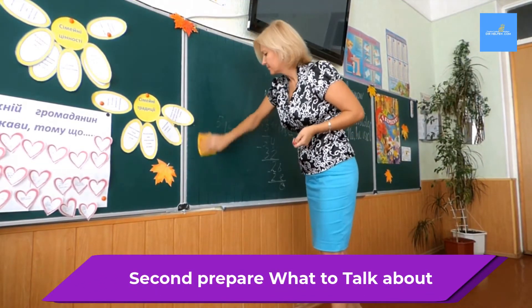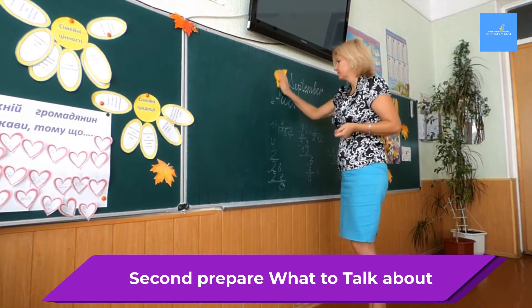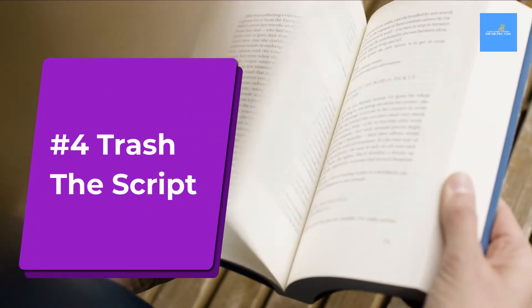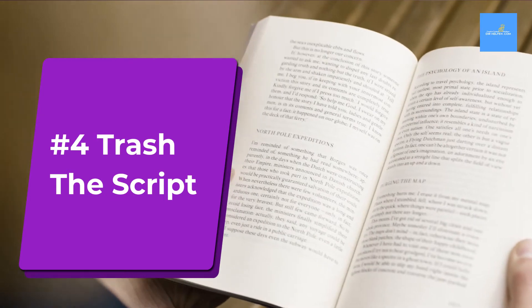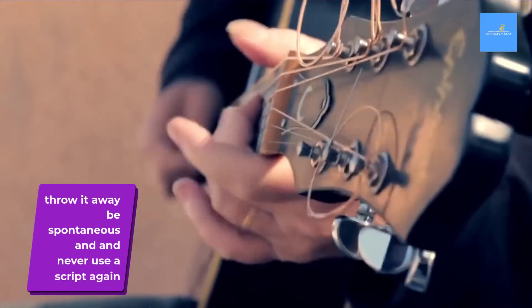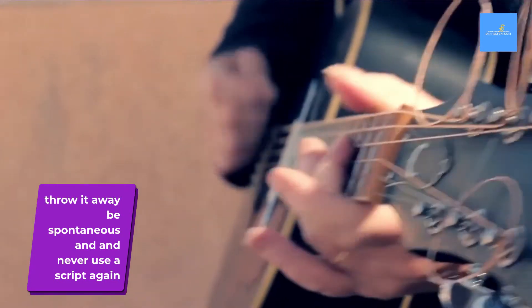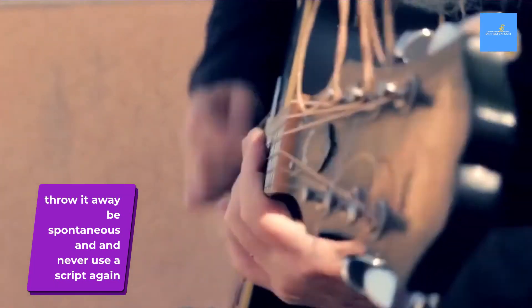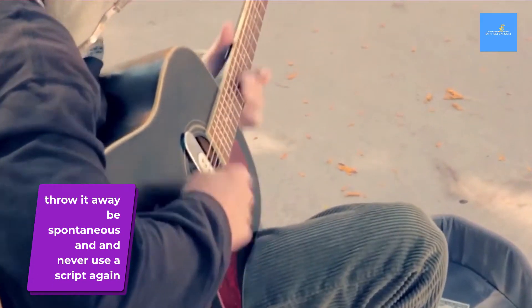In the next stage you will need to prepare what you will talk about. Most importantly, you should prepare to trash the script — it will hold you back. Throwing the script away will help you be spontaneous. Try never to use a script again except as reading material to familiarize yourself with the story.